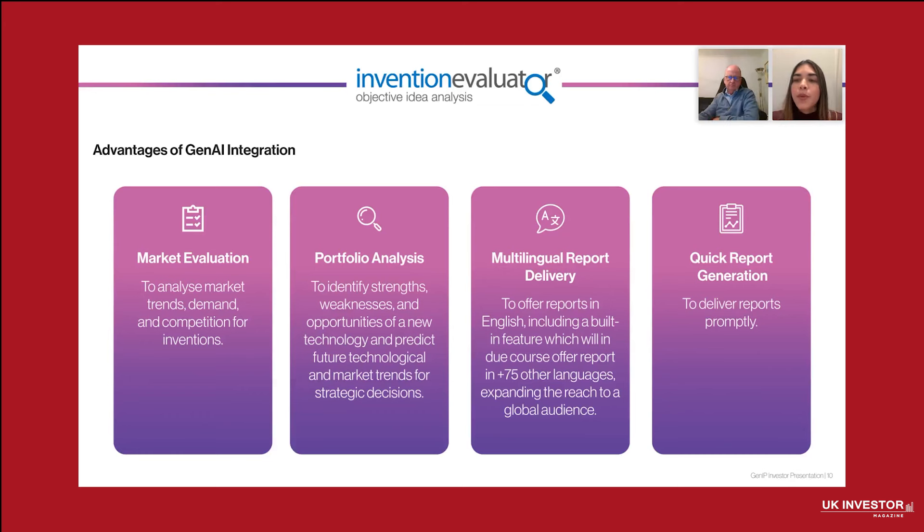We are now providing deeper market evaluation. GenAI helps analyze larger data sets, uncovering emerging trends and assessing market dynamics, and providing clients with more actionable insights for less than $1,000.